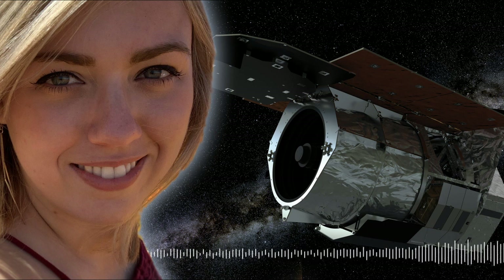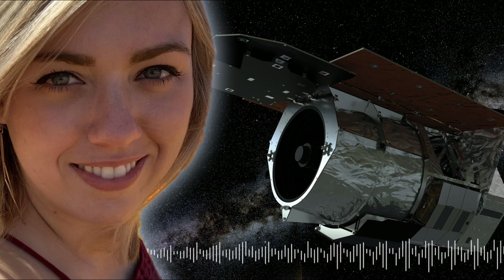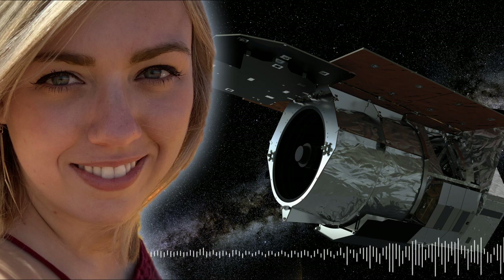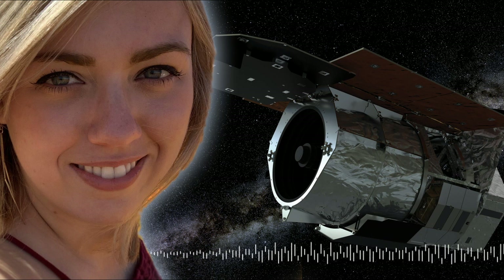WFIRST will be pointing its telescope at the specific area of sky needed for microlensing in a dedicated way for a large portion of its mission. Could you describe what will happen when a planet passes in front of its star and what WFIRST will actually see, and how that data will be interpreted by astronomers?